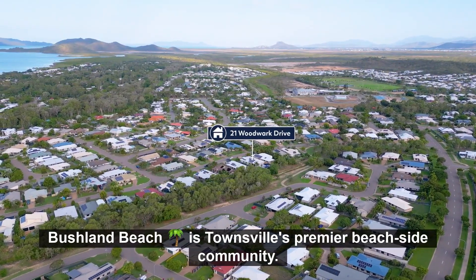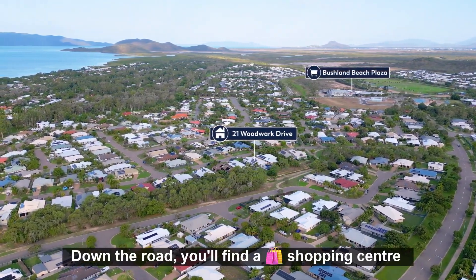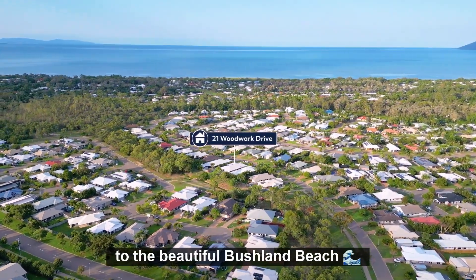Bushland Beach is Townsville's premier beachside community, just 25 minutes from the Townsville CBD. Down the road you will find a shopping centre featuring a Coles, and a two-minute drive will take you to the beautiful Bushland Beach.